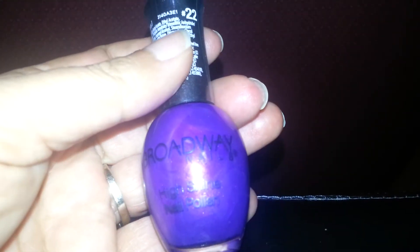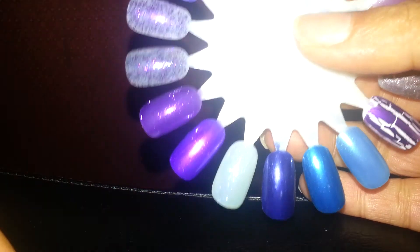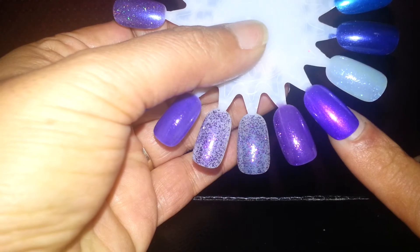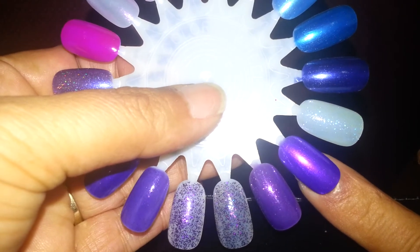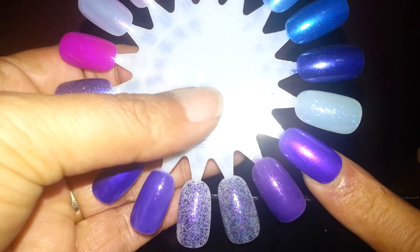It's a really pretty purple. And my swatch is this one. Isn't that pretty? That's with no top coat. All the other swatches you see on here do have a top coat, so there is no top coat on here. It's just as shiny. It's a really pretty solid purple color. I love it.